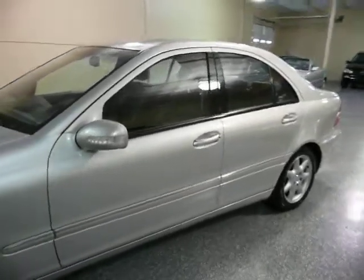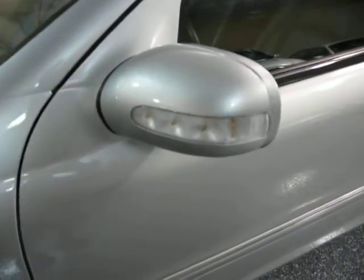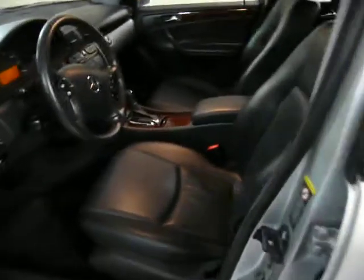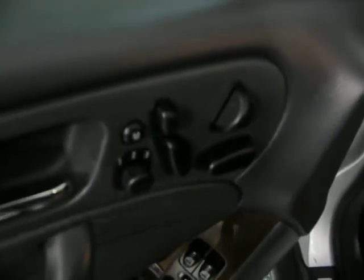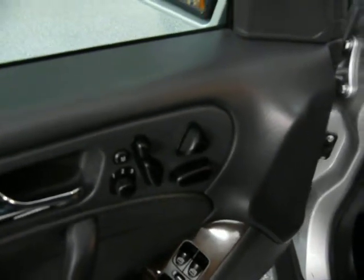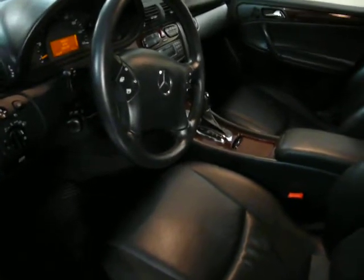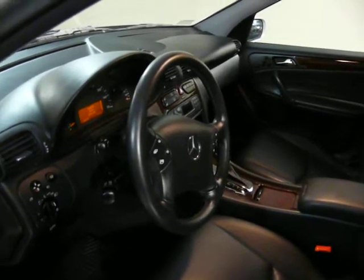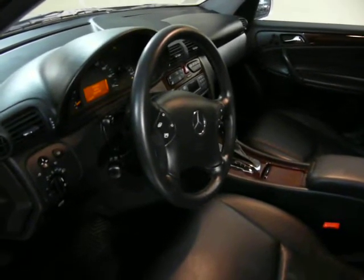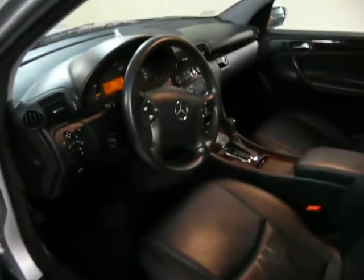It's very well equipped. It has turn signals in the side mirrors, leather interior, three position memory seat on both sides, and the seats are heated. This has electric tilt and telescoping steering wheel, and the seat memory will remember where you set it.